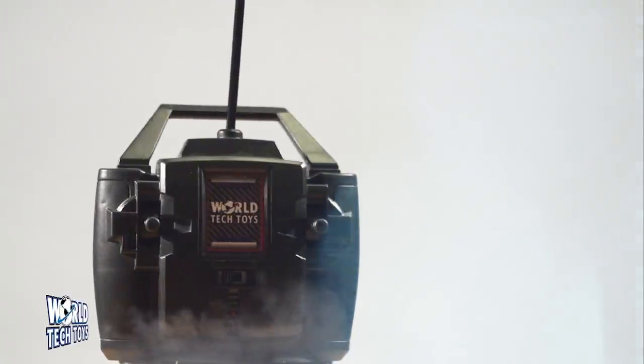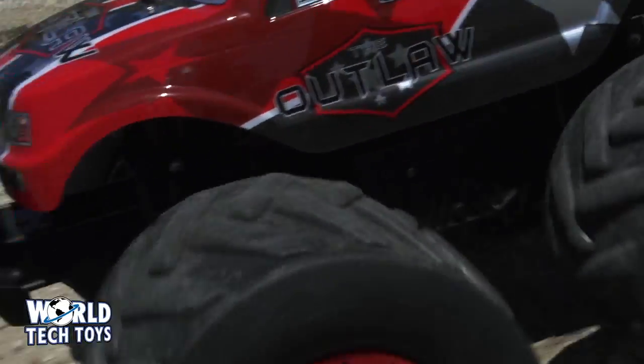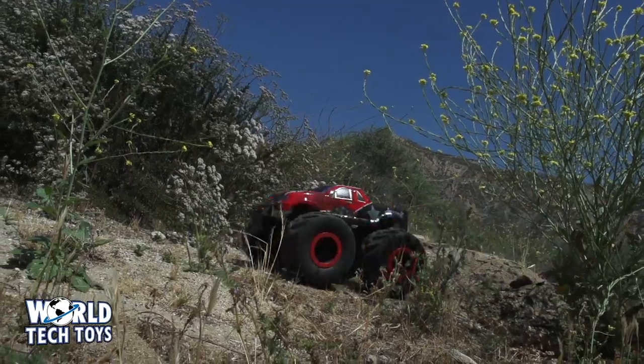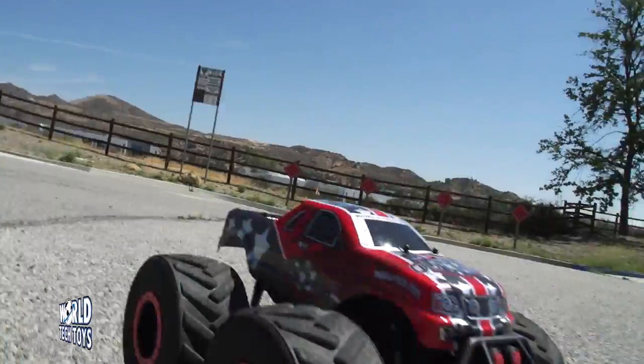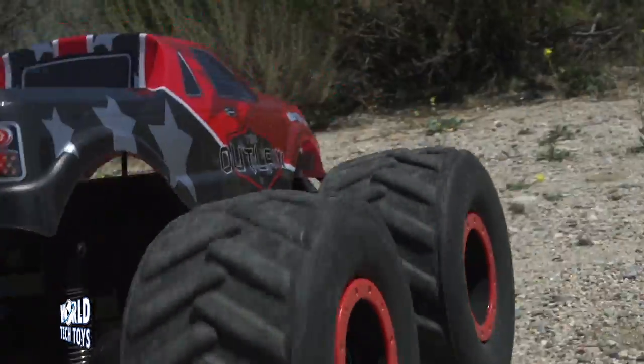The full function remote control is easy to use and fun to master. Stand out from the crowd with its jaw-dropping detailed graphics and full bumper guard. Impress your friends with the built-in high torque motors, making popping wheelies and 360-degree doughnut spins effortless.